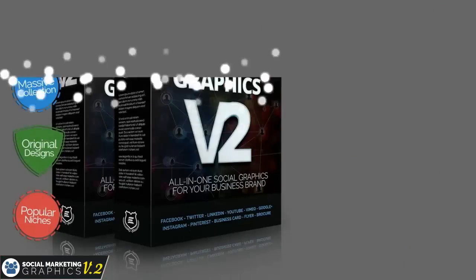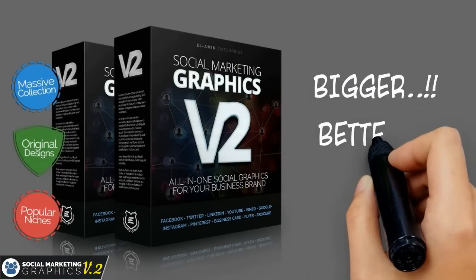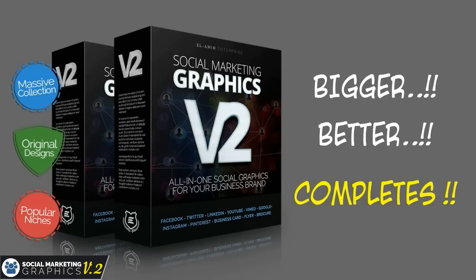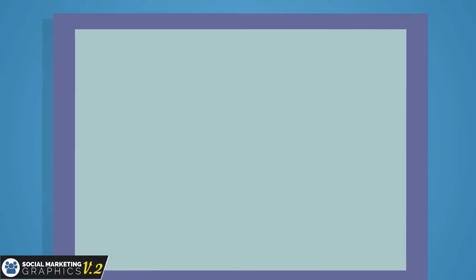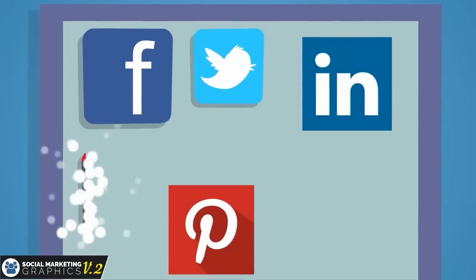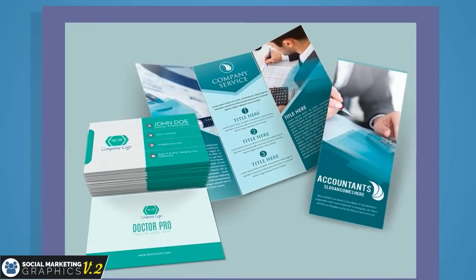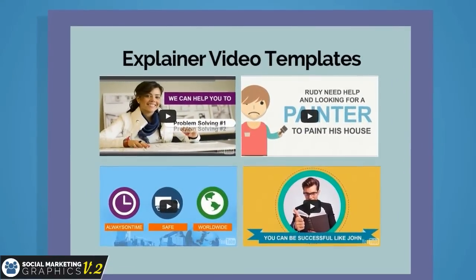And now we bring you a brand new edition that comes with bigger content, better design, and a more complete social media package than the previous version. Social Marketing Graphics Volume 2 now contains Facebook cover, Twitter LinkedIn cover, Pinterest, YouTube channel cover, Google+, Instagram cover, promotional flyers, business cards, and explainer video templates — one thing I'm sure you'll love.